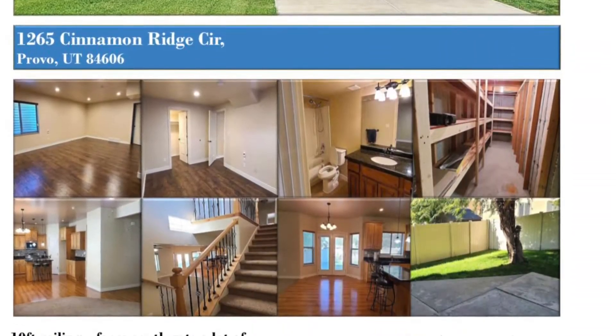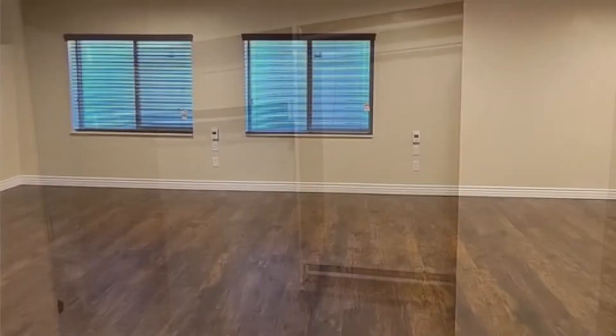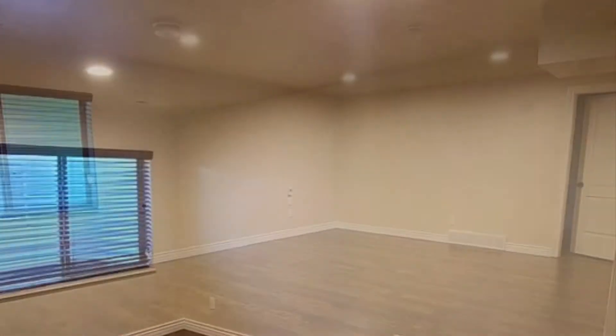1265 Cinnamon Ridge Circle in Provo, Utah. This is a south-facing home that gets a lot of sunshine, has 10-foot ceilings, and has 6 bedrooms and 3.5 bathrooms.